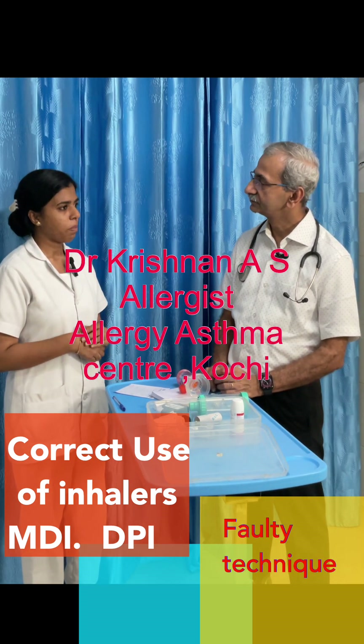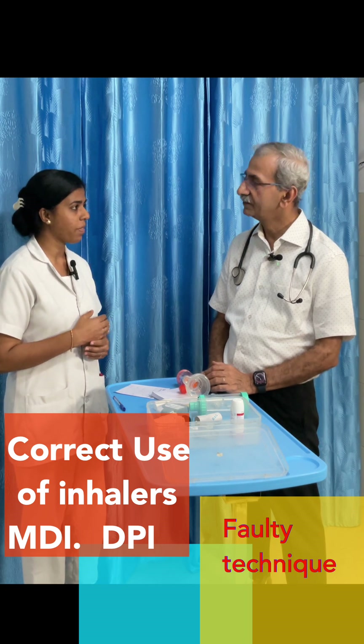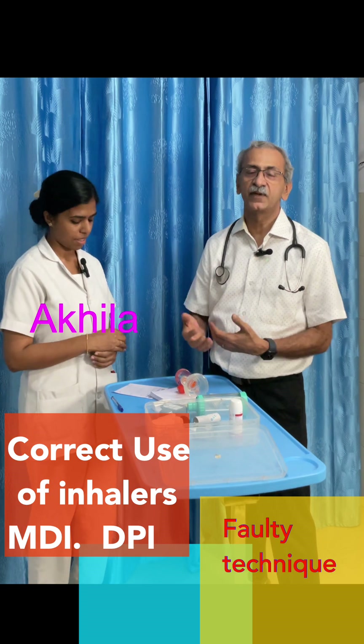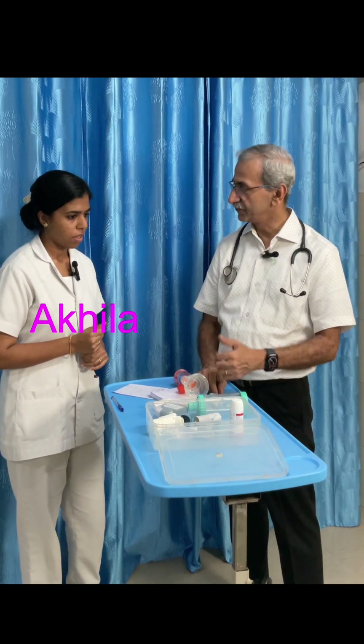Many patients are complaining that they are taking the inhaler but the symptoms are not subsiding well. What's the reason? Because most patients — as a doctor, we prescribe inhalers and tell them how to use it — but what happens is the method of using the inhaler, the technique, is not correct. That is the most common reason we find.